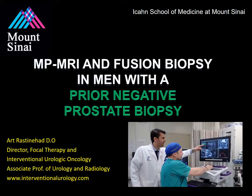Today we'll be discussing multi-parametric MRI imaging and fusion biopsy in men with a prior negative prostate biopsy. My name is Dr. Art Rastonhead and I will be taking you through this section of the course.